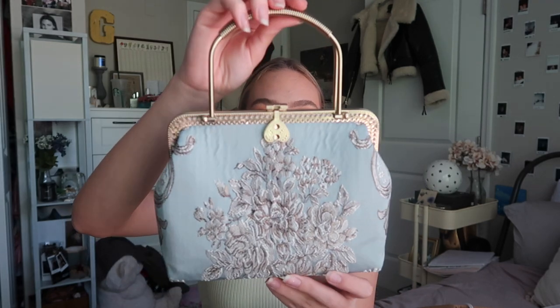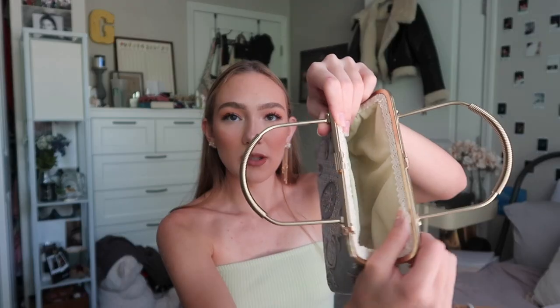I'll have everything linked in the down bar if you guys want to check it out. This one isn't that prom themed, but I really could not pass it up — it's this gorgeous antique-looking bag. They have multiple versions and the original one I wanted was sold out, so I had to pick a different one, but I'm really happy I ended up with this one. It comes with a gold chain you can attach to these little hoop things, and the inside is a really pretty pastel yellow with a little pocket.